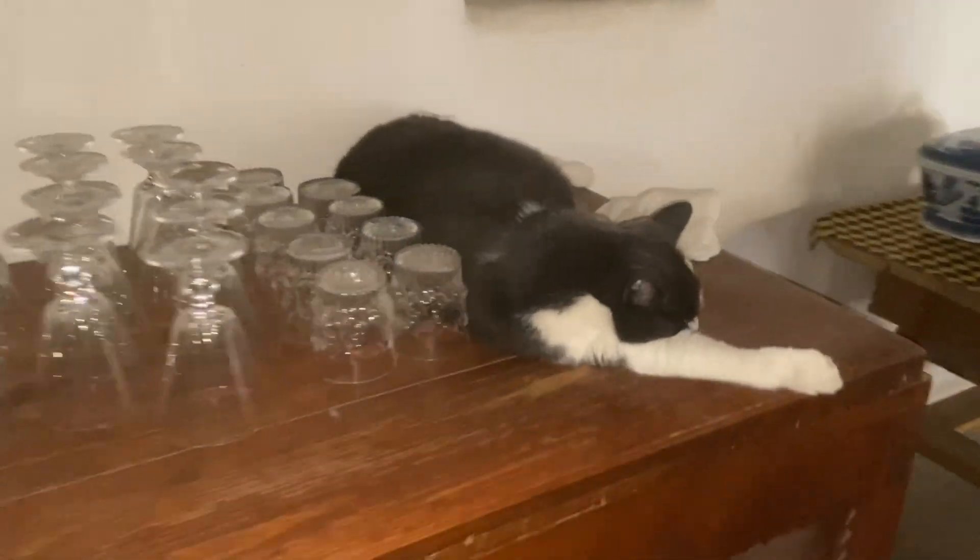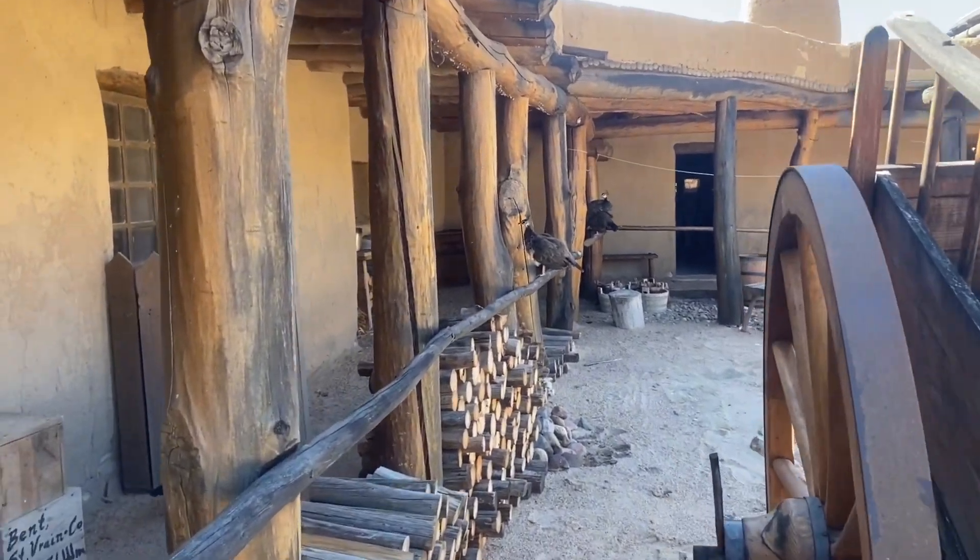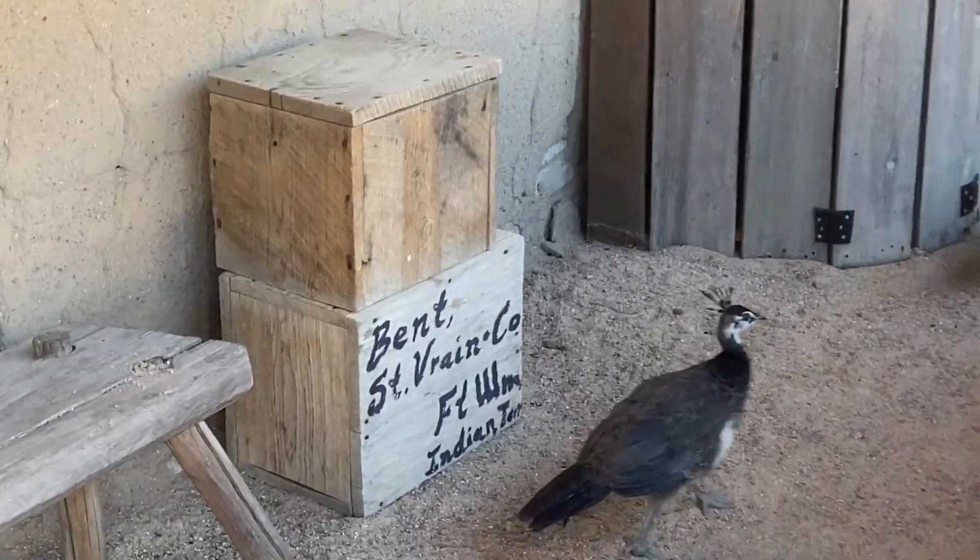And to answer the question at the beginning of the video: cats kept the mice out of the grain and the wheat, which kept it from being contaminated. So cats were considered to be worth their weight in gold.